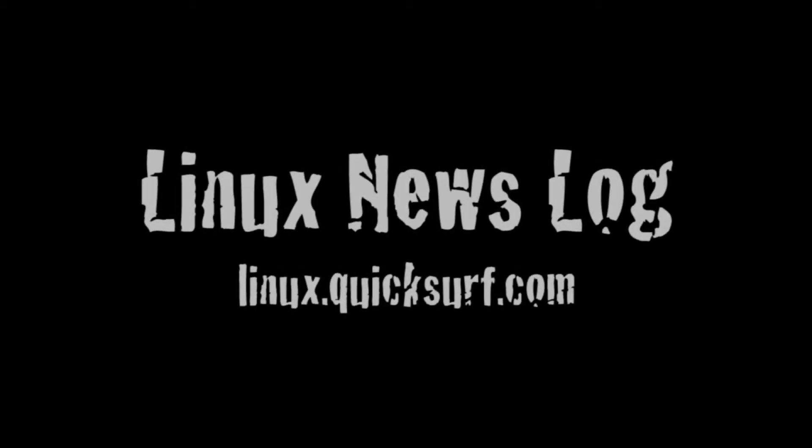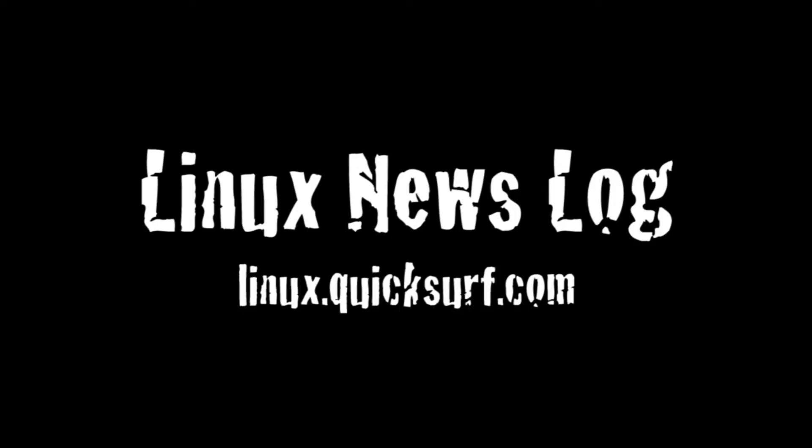In this episode: Direct3D coming to Linux, MeeGo has been hacked to run on the Nexus One, and Oracle is releasing their own Unbreakable Linux kernel. Quicksurf Internet Media presents Linux News Log, separating the Linux and open source signal from the noise.